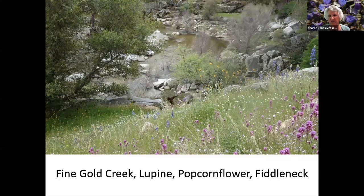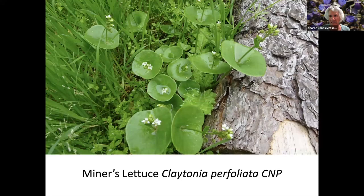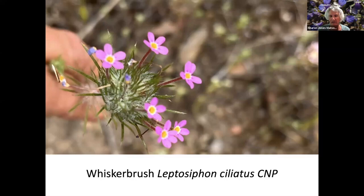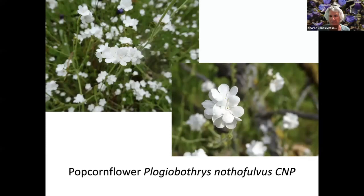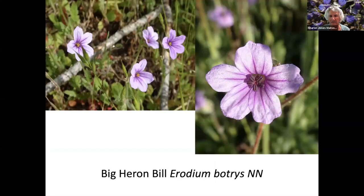This is the Feingold Creek Preserve by the Sierra Foothill Conservancy. You have to be with their docents to see the preserve and the creek, but it's full of wildflowers in the spring. Miner's lettuce. Whisker brush, which gets its name because it looks kind of like a whisker brush. Blue dicks. Popcorn flower. A whole field of popcorn flower. Pacific Sanico. Big Heronville — and this is a non-native, you can see by the NN at the end of the name. Chinese houses.